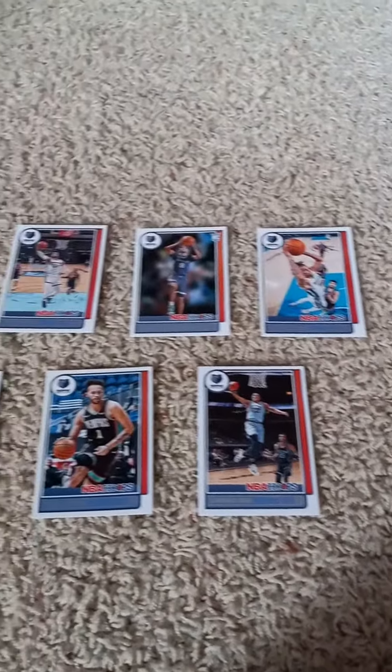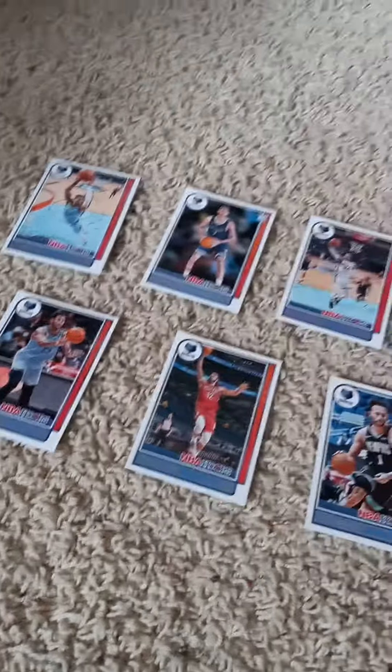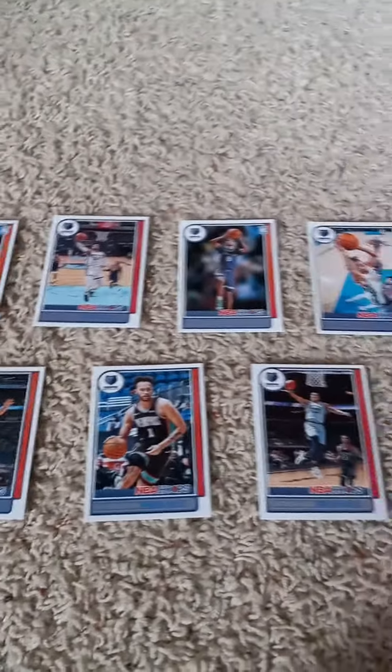Once again from right to left, the 2021-22 Panini Hoops Fracto Team Set for the Memphis Grizzlies, for all you Memphis Grizzlies fans out there.